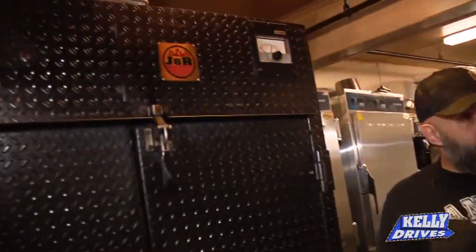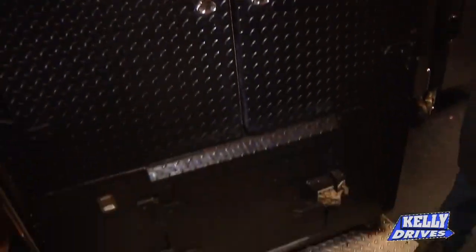Let me show you how the smoker works. So this is where I make our meat daily. Again, we're pit to plate. This holds between 500 and 1,000 pounds of meat per day. It's strictly wood-fired. It's a beast — we've kind of got a lot of food with this.